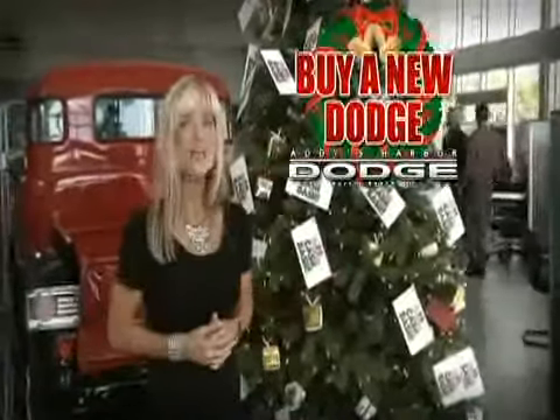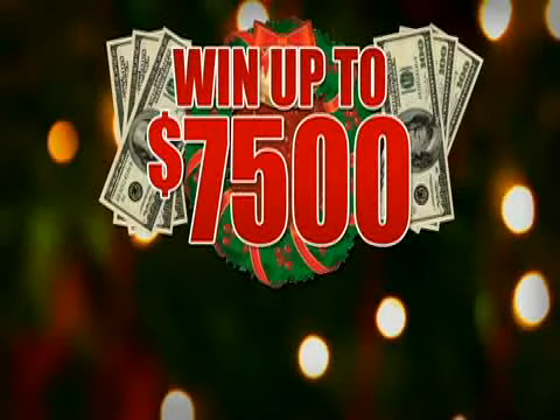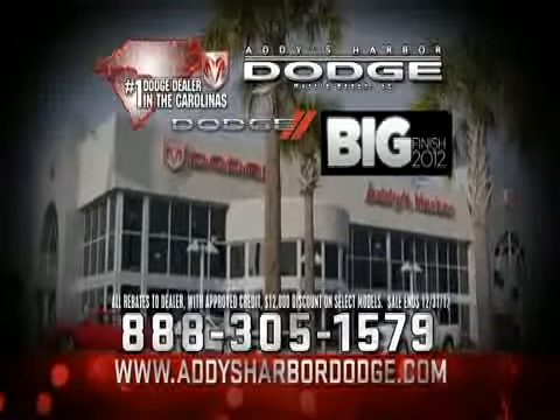Buy a new Dodge and pick an envelope from our holiday cash and prize tree. Win up to $7,500 in cash, win iPods, win TVs, toys and more. Put a Dodge in the garage and save thousands.